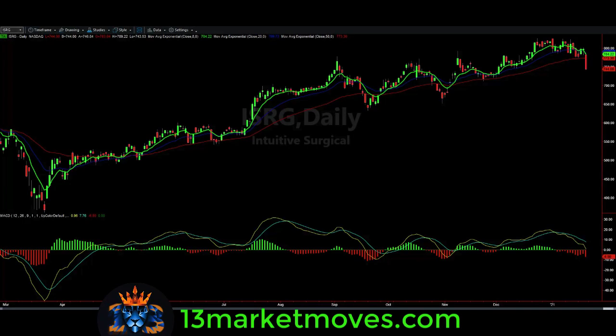Hi, this is Jason. It's January 22nd, 2021. I want to share some very exciting news regarding Intuitive Surgical and a trade I had the pleasure to take with the recommendation of 13 Market Moves. First and foremost, we did daily analysis on this particular stock, and you can see how it absolutely looks like it's in an uptrend.